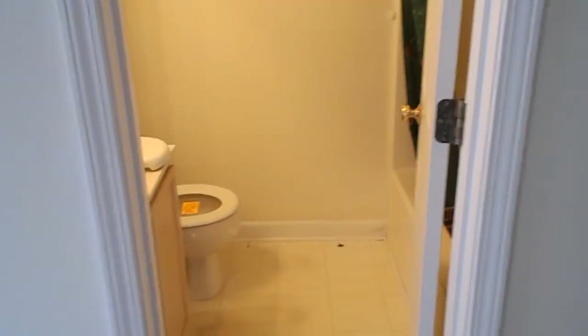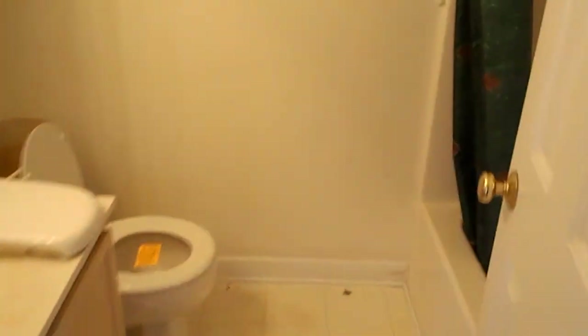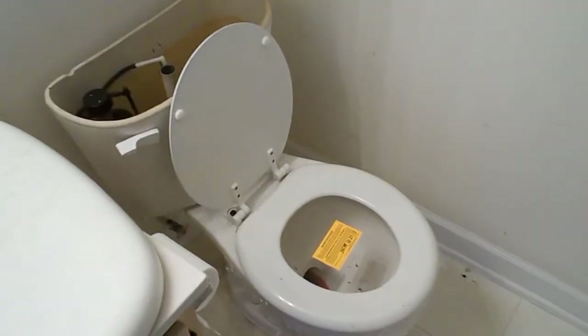Now this is the master bedroom. I'll take you to the bathroom first. This doorway is going to be widened — it's kind of narrow — it's going to be widened to 36 inches. This tub will be moved back to the location where the tub is in the other bathroom. So this will be all open space where this tub is right now for Brad to be able to turn around in his wheelchair, which will be really nice.